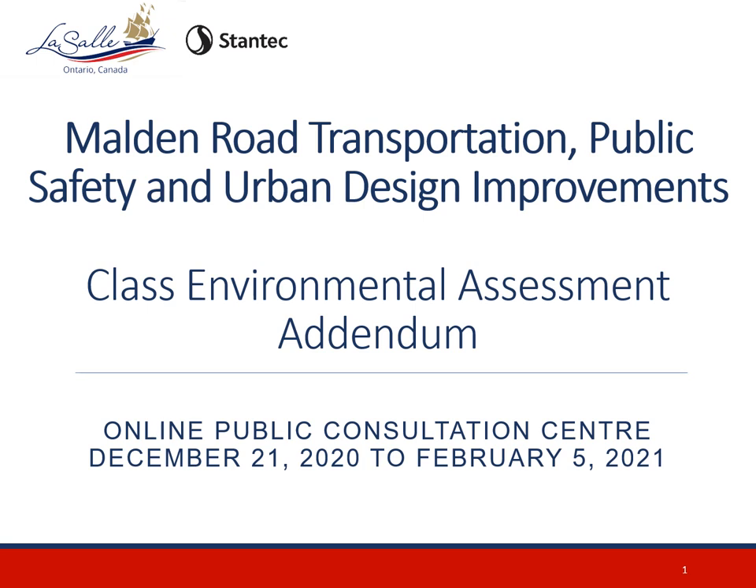Welcome to the Public Consultation Centre for the Malden Road Transportation, Public Safety and Urban Design Improvements Municipal Class Environmental Assessment Addendum. This study will assess the need for corridor improvements to Malden Road and County Road 3 from Todd Lane to the north to Megan Drive to the south. Thank you for taking the time to watch this presentation and learn more about this study. Your input is valuable to us.